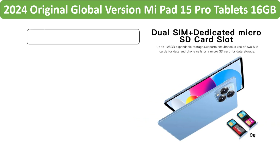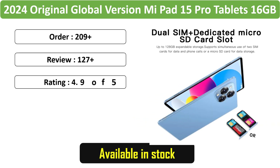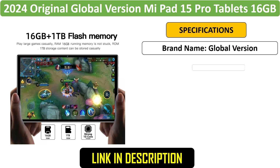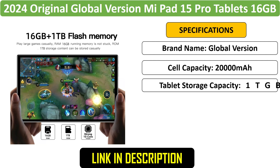Number 3: Mi Pad 15 Pro 11-inch 5G Tablet. This 11-inch Android 13 tablet features 16GB RAM and 1024GB storage. It includes 5G connectivity, dual SIM, GPS, Bluetooth, and Wi-Fi, making it a powerful device.